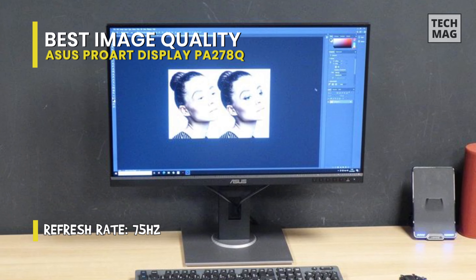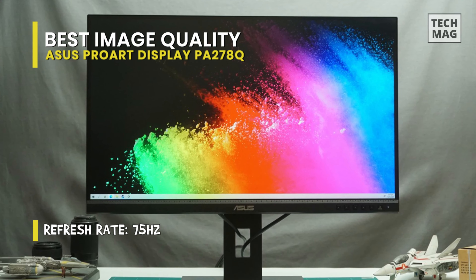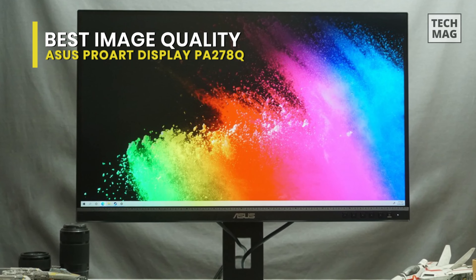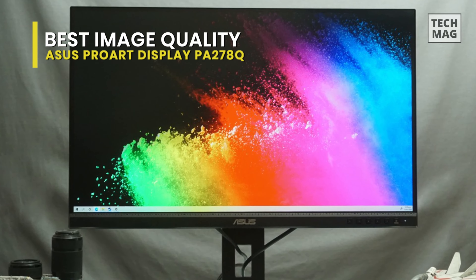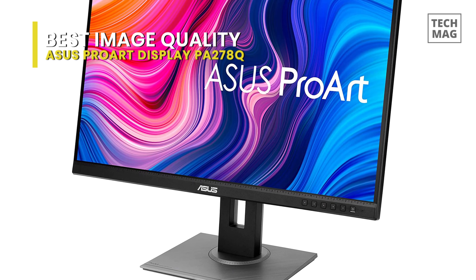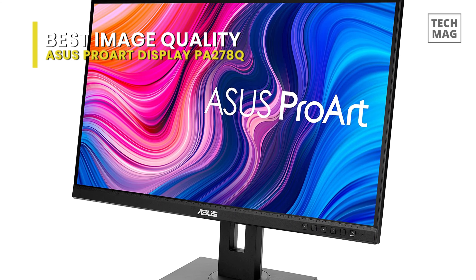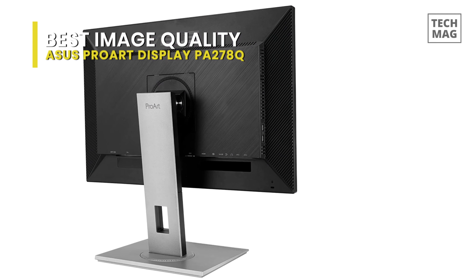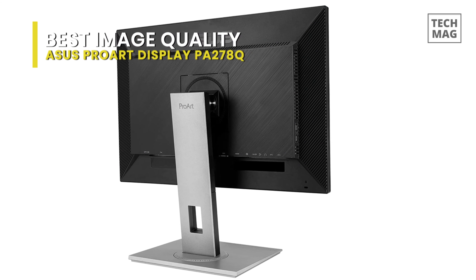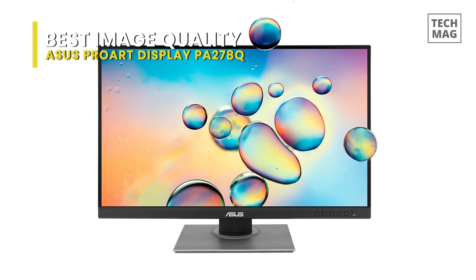Despite the monitor's office-tech-looking design, it still has good gaming performance due to a swift response time, adaptive sync support, and a 75Hz refresh rate that makes quick motion look a bit more fluid. Sadly, it has a low contrast ratio and mediocre black uniformity, expected of most IPS panels. But on the bright side, it hosts a generous number of USB ports and even a couple of built-in speakers. In all, this monitor's superb ergonomics, high peak brightness, and broad viewing angles make it an ideal fit for almost any type of workspace.